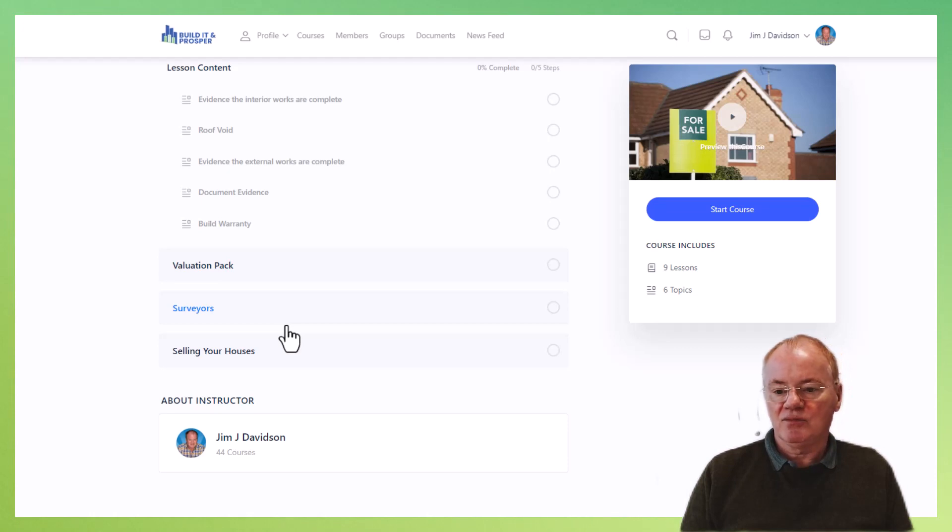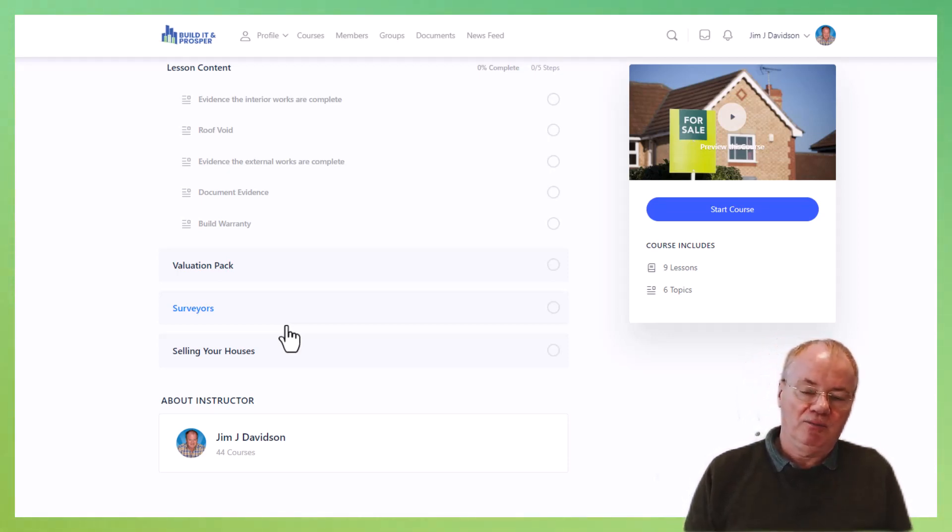Then we come to finally selling your house, which is probably going to be through estate agents. You also want that valuation pack for estate agents because they are going to put a value on the property.